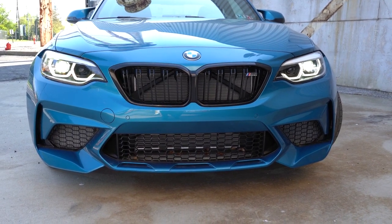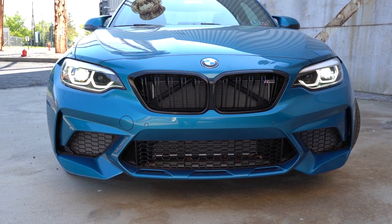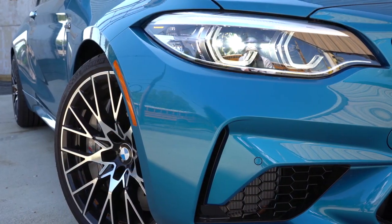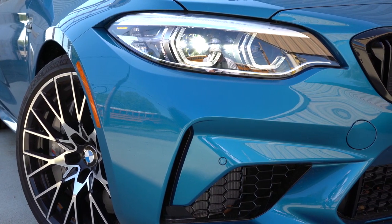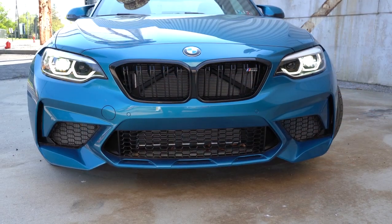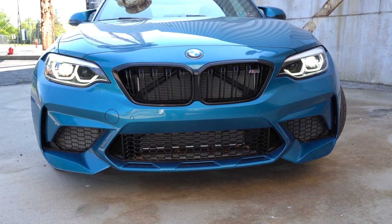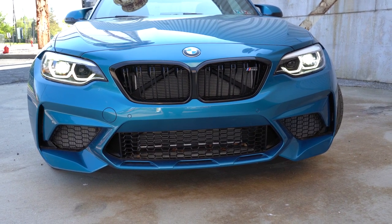To the sides, LED headlights come standard with automatic activation at night, plus LED daytime running lights. There is an optional adaptive full LED headlight system available with the Executive Package for $1,200 — and we have that today. Those adaptive headlights swivel based on your steering angle when going around bends at night, better illuminating what's ahead and reducing the chance of hitting obstacles.